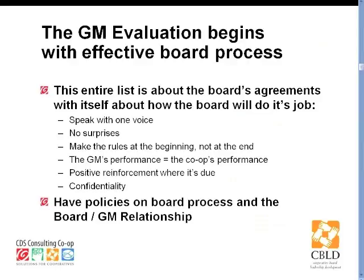The key to the whole system is an effective board process. The board needs to speak with one voice — that is tremendously important. The board needs to be professional, not just in setting its expectations at the beginning of the process, but also in maintaining appropriate confidentiality and being clear about the expectations it's setting so that it can give positive reinforcement where it's appropriate. And if there's other reinforcement or follow-up needed, the board is able to do that with one voice.